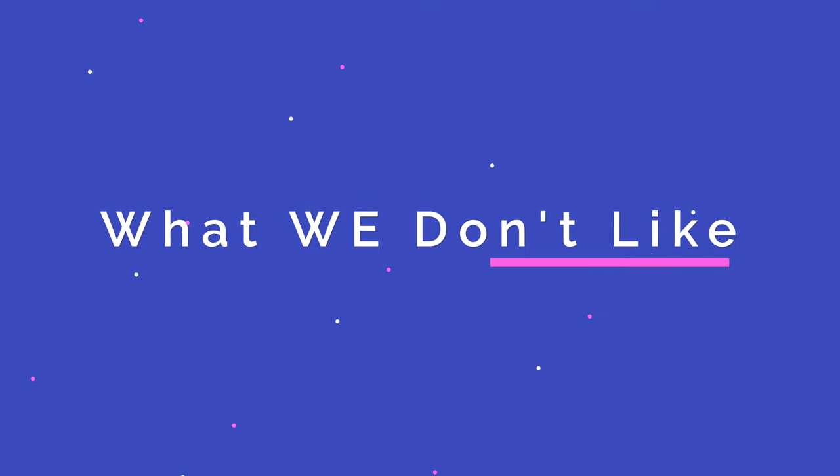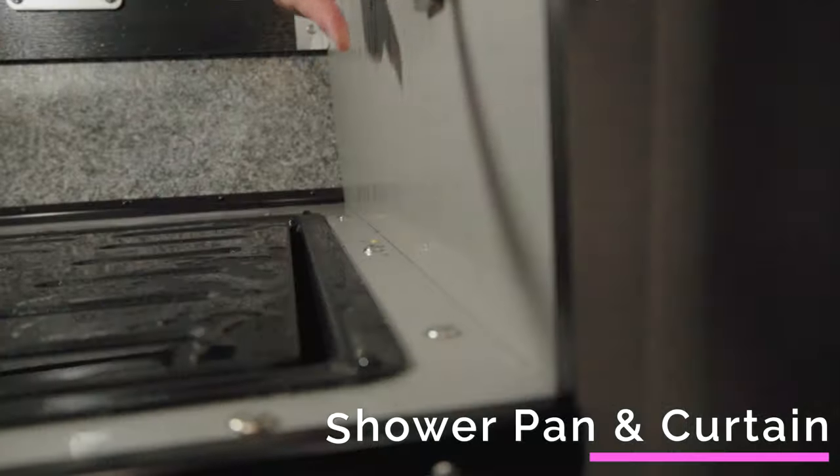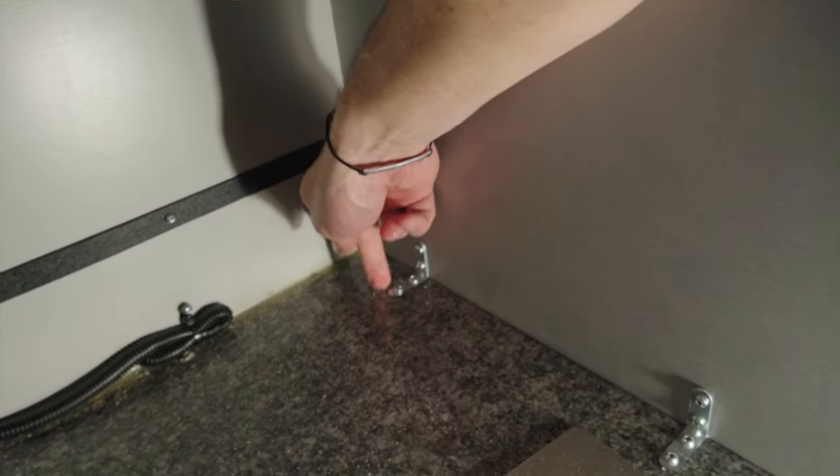Now let's talk about the things that we don't like. The first is the way the shower pan works with the shower curtain. If you spray water directly into the curtain, you'll see a fine mist behind it and the curtain will start sweating. The curtain doesn't quite tuck into the shower pan properly — no matter how tight you get it, it folds on the bottom, water gets trapped and leaks out into the cabinets. We've learned to put a towel around it to absorb escaping water. I brought this up to Four Wheel Camper and they're working on a new shower pan.